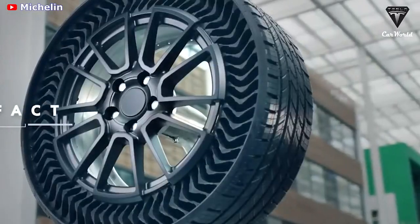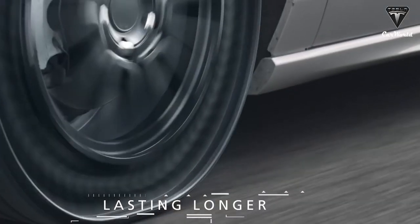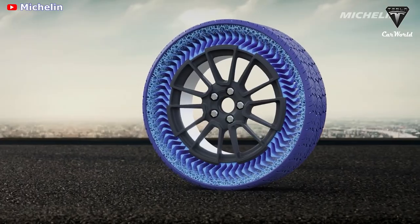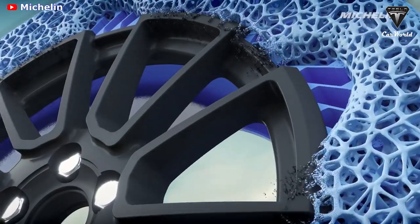Goodyear also believes airless tires will be a better fit for vehicles beyond passenger cars — specifically, autonomous shuttles that might be used for future mobility services to move people and goods around urban centers. Part of the development process will involve testing airless tires on autonomous vehicles and last-mile delivery robots.